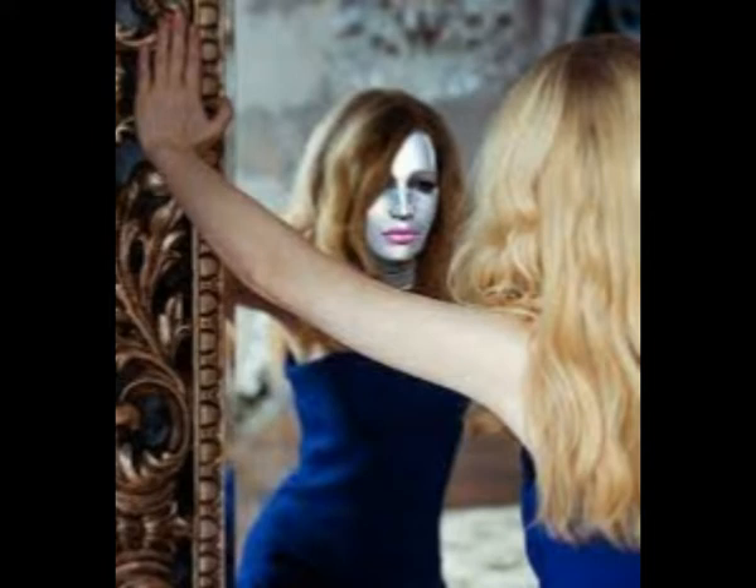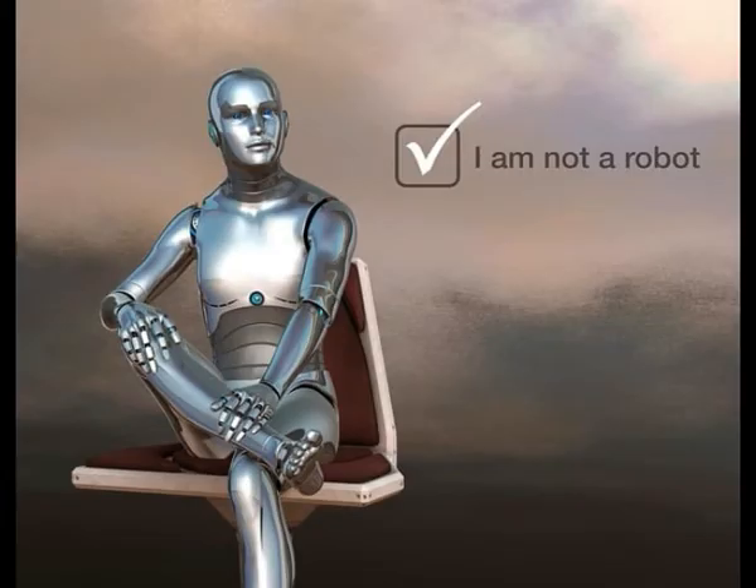The second Terminator 2: Judgment Day was released in 1991 and was just as impressive, especially with the character being able to transform from liquid metal to human, being cut into pieces that could be reassembled or given a new shape. When we saw this, how many of us thought that one day it could become a reality, or that this technology was already being processed in secret laboratories?